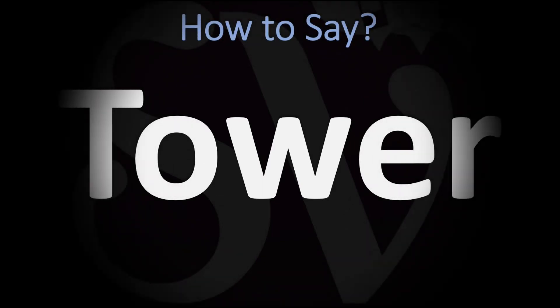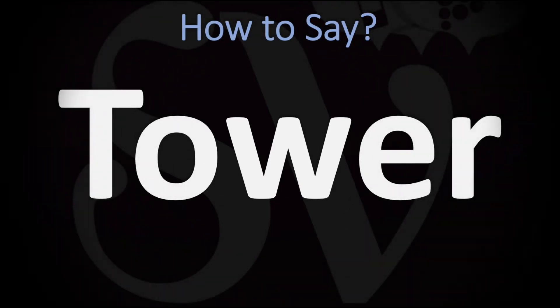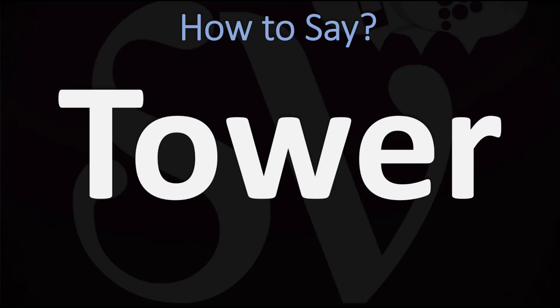We are looking at how to pronounce this word both in British English and in American English, as the two pronunciations differ. In British English, this is normally pronounced as 'tower' — you do want to stress on the first syllable, the 'ta' syllable: tower. In American English, however, this is usually said as 'tower.' American English: tower. British English: tower.